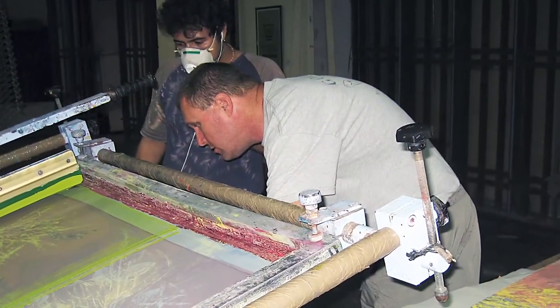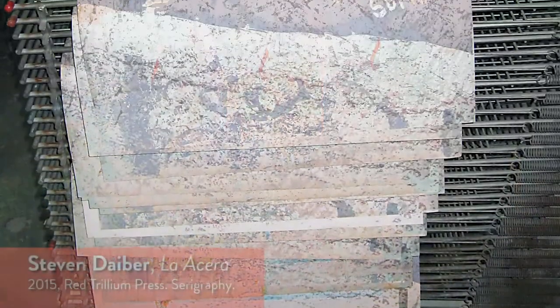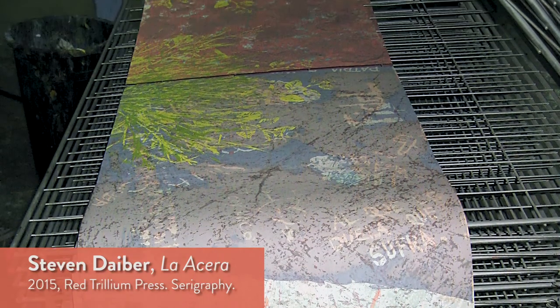This book of Daber's, La Acera — The Sidewalk — is about how Daber, his wife Jackie, and daughter Lily came to Havana. Daber describes La Acera as a walking map recording the daily lives of Red Trillium Press traveling to Havana for over 15 years.